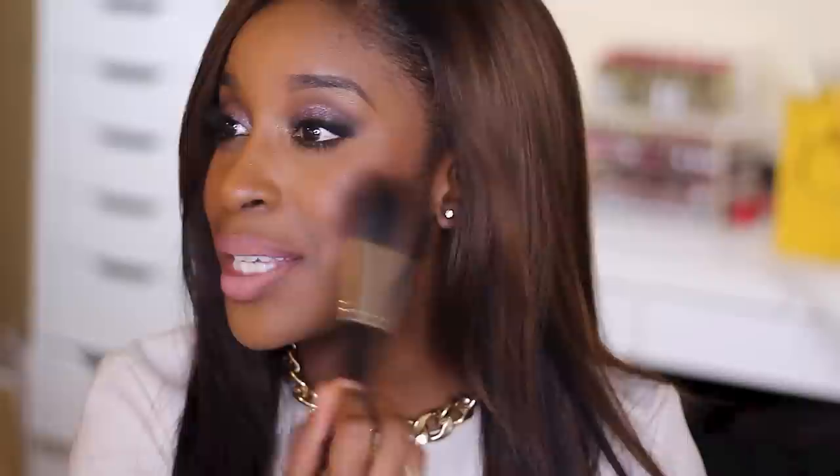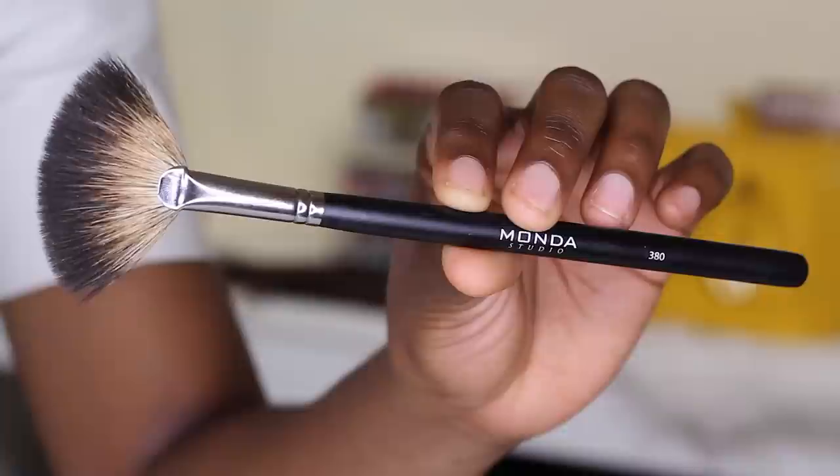This is the Sigma f25. I used to think it was the most pointless brush until I tried it — now I get it. There was something off with my highlight using a regular blush brush, and the fan brush is just everything for me. This one I have is from Monda Studio, which I bought at Nigel's in North Hollywood.